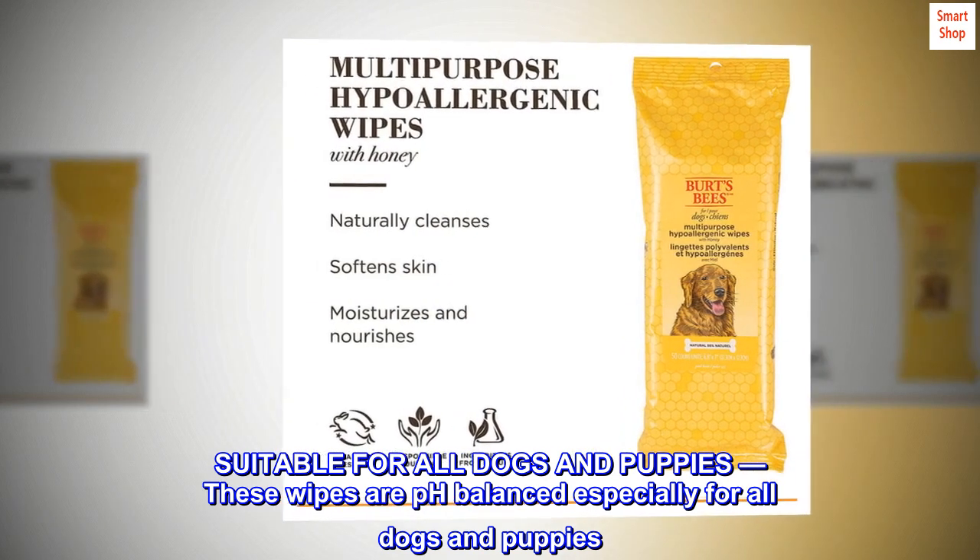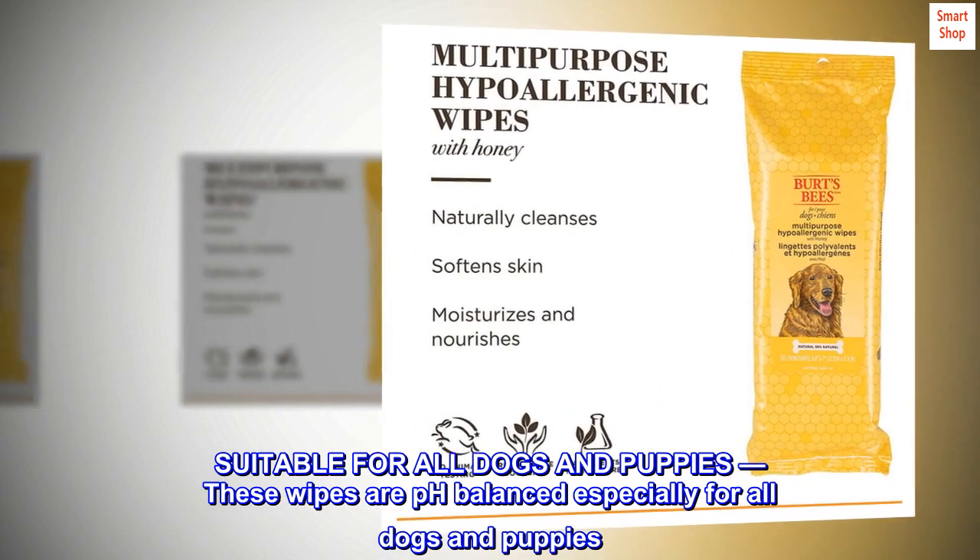Suitable for all dogs and puppies, these wipes are pH balanced especially for all dogs and puppies.